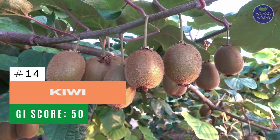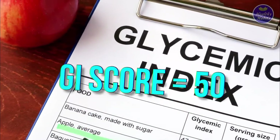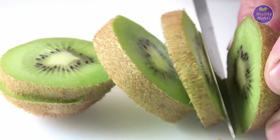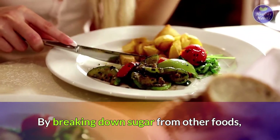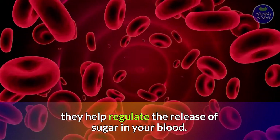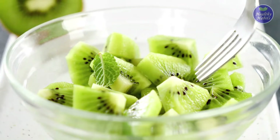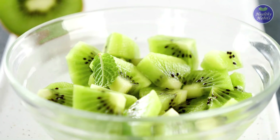Number 14: Kiwi. Kiwi has a GI score of 50 and can routinely make a low-carb, diabetes-friendly fruit. By breaking down sugar from other foods, kiwi helps regulate the release of sugar in your blood. Kiwi also contains a good source of potassium, fiber, and vitamin C, and has a high water-holding capacity, making it one of the ideal low-glycemic fruits for diabetes.